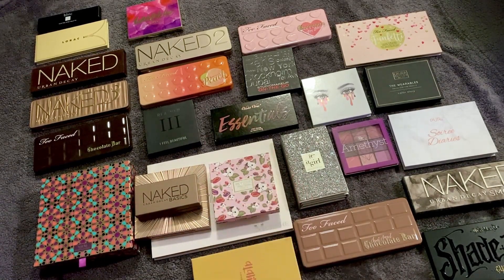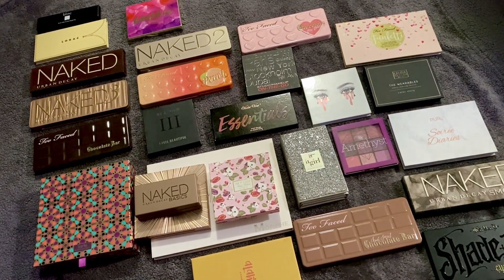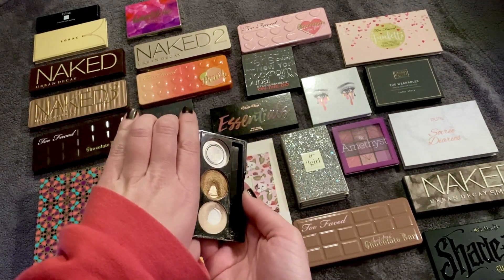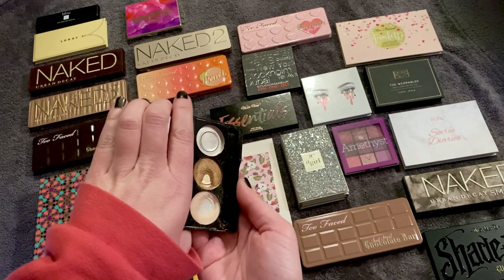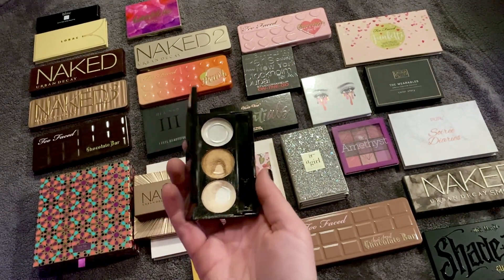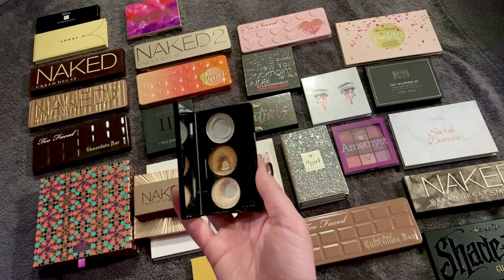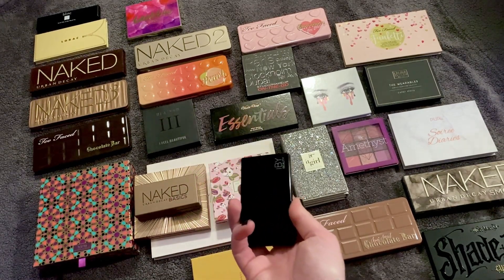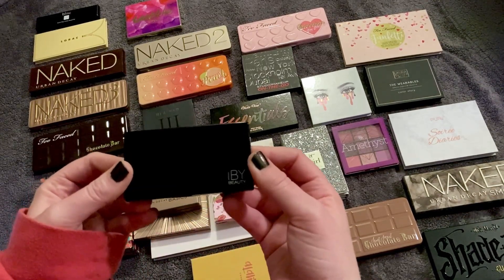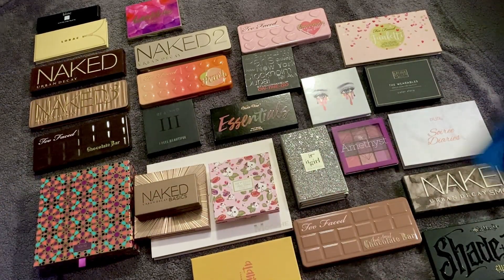My very last palette is my current Project Pan palette — it's last because it only has two shades left: a gold and a shimmer. They're beautiful and really nice to work with, but I've been working on it for a long time and I just want it to be done. These shades are redundant in my collection — been there, done that a million times over. But as soon as it's done I'm sure I'll miss it. Hopefully next time I do this ranking it will be completely used up and gone from my collection.